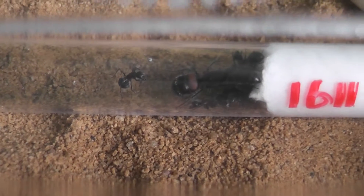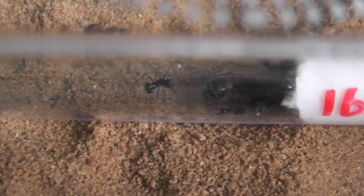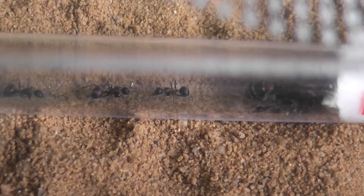I should just leave them and let them come out of the tube in their own time. If they want to stay in there for a few days, that's fine, no problem.